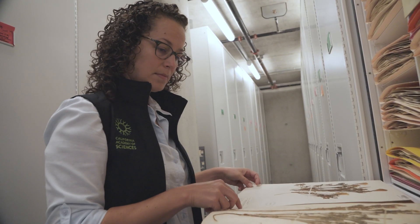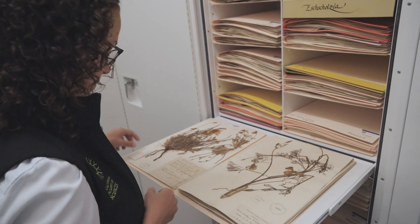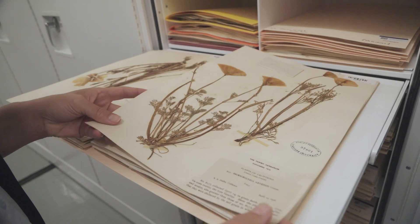We can't know for sure what's going to happen, but these collections are one of the best tools we have to inform our predictions of what might happen.